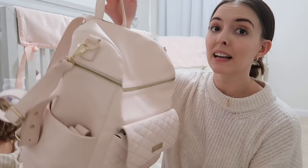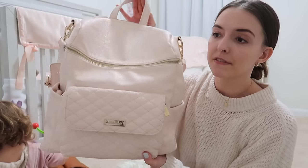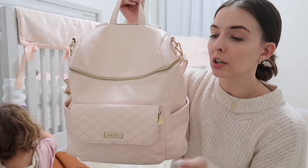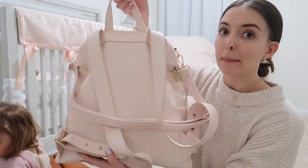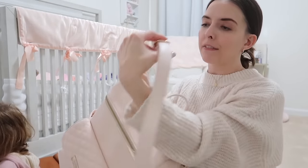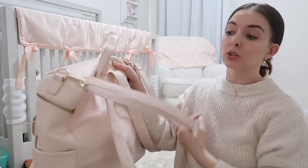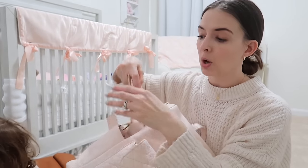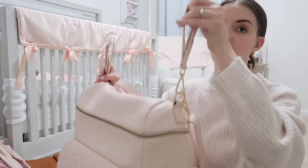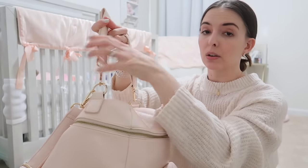The next diaper bag is one I'm sure you've seen all over the place - this is a Lulibaby. My mom gifted me this and it is a beautiful diaper bag - this is the prettiest colored diaper bag I own, I love the blush color. It is also a backpack diaper bag but I like that it comes with additional straps so you can make it like a side bag. It also comes with two straps for strollers - you snap them on and clip them onto your stroller handles so the bag rests on your stroller.